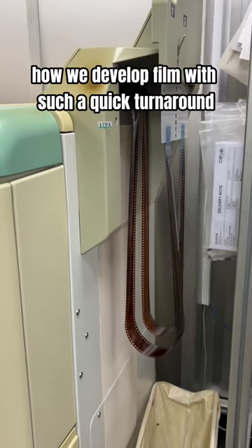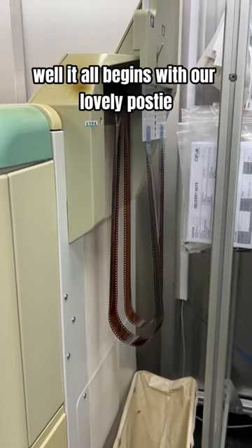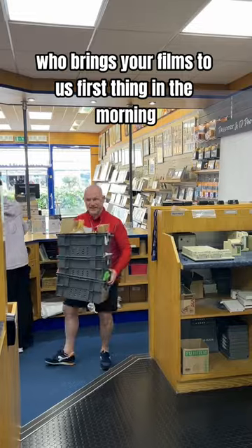Ever wondered how we develop film with such a quick turnaround? Well, it all begins with our lovely postie who brings your films to us first thing in the morning.